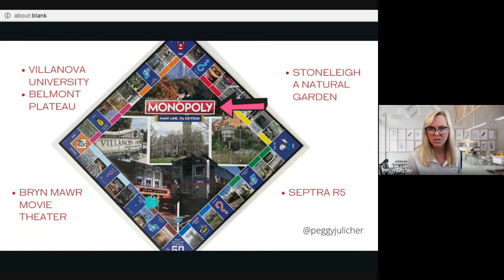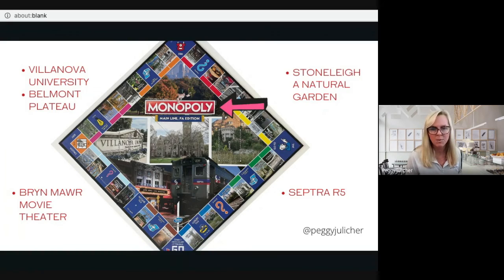So that's it! Just wanted to share my version of the Main Line PA edition Monopoly game. Thanks for joining me. If you want to know where to get your copy, DM me. Don't forget to click like and subscribe, and join back when I share other videos right here in the western Philadelphia suburbs of Pennsylvania.